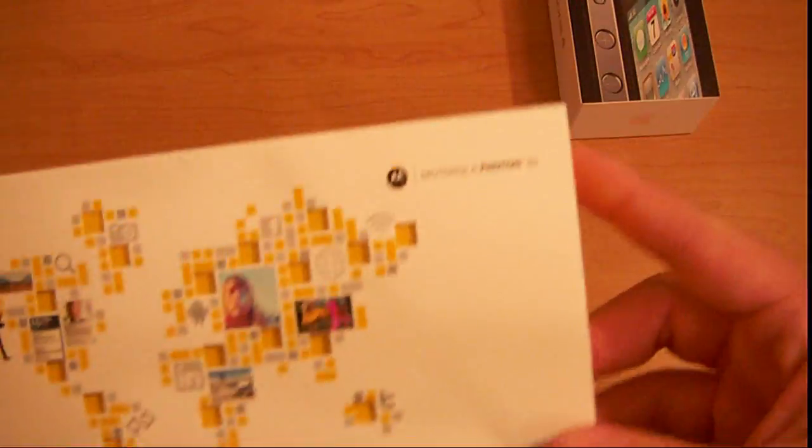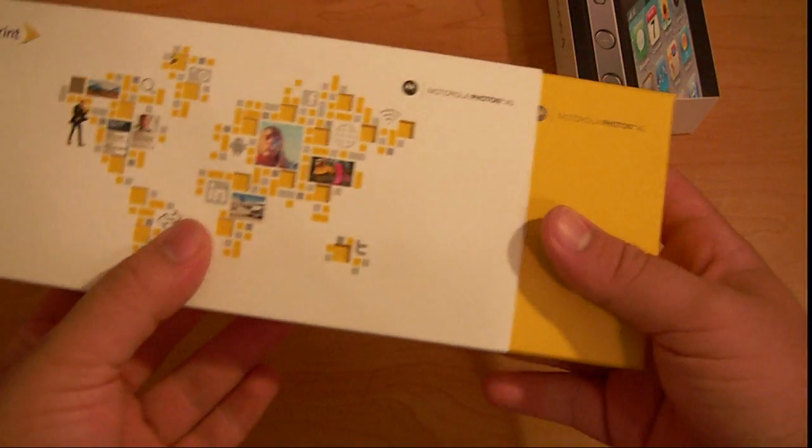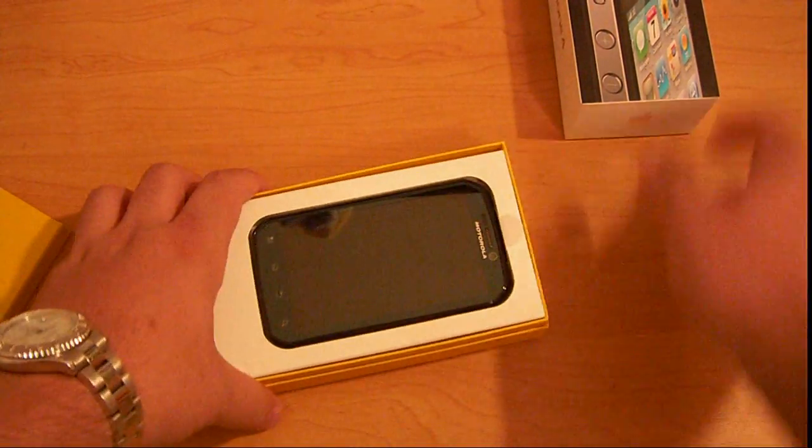And the new, highly anticipated Sprint Photon 4G Motorola. That's this nice shoebox-type box — you open it up. There's the phone.